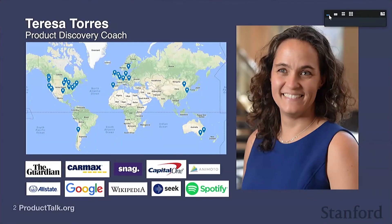As an undergrad, I attended this seminar on a regular basis, and I'm honored to be here as a speaker. As Christina said, I was a Symbolic Systems undergrad. I focused on HCI, so I feel like I'm coming back to my roots. One of the things that I do as a product discovery coach is I work with teams and help them make better decisions about what they should build by including their customer. That's really what we're going to talk about today.